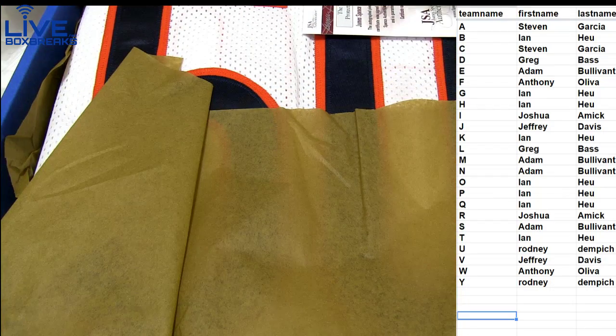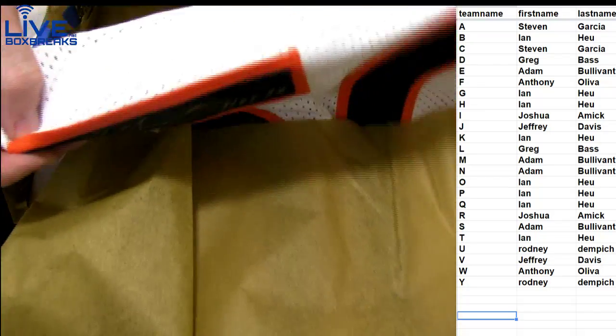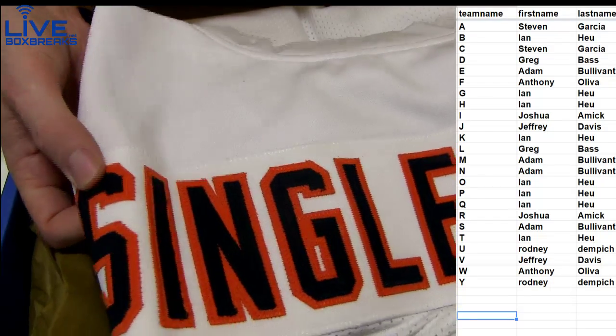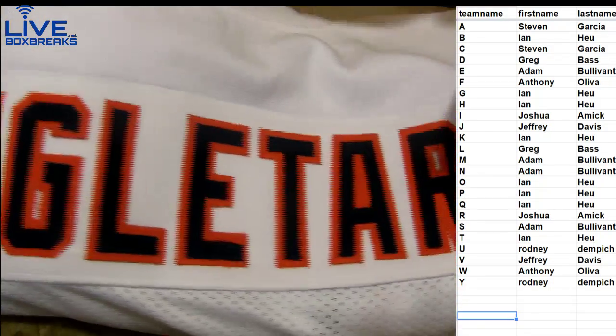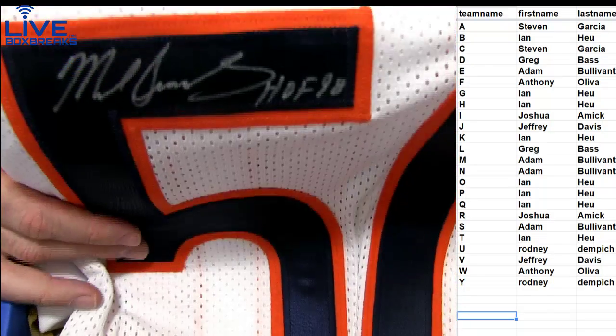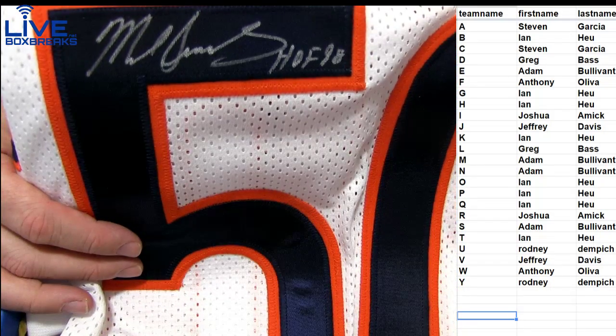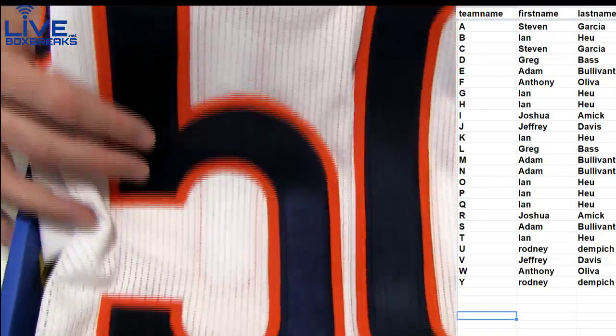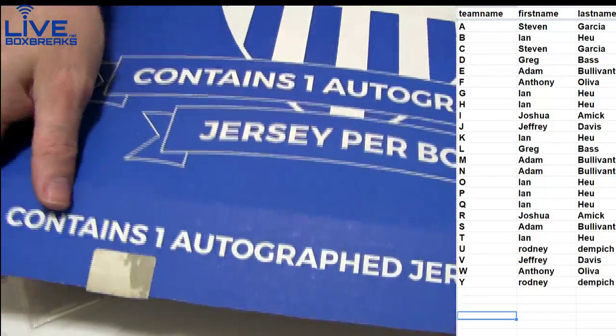Oh, who's that? Oh, we pulled another one — Michael Singletary. Our second Singletary there. Very nice. Silver ink. Hall of Fame 98. Going out to Adam. Snag the jersey, bud. Very nice.